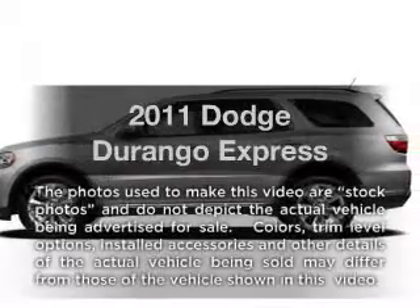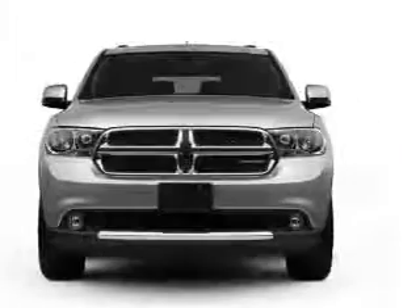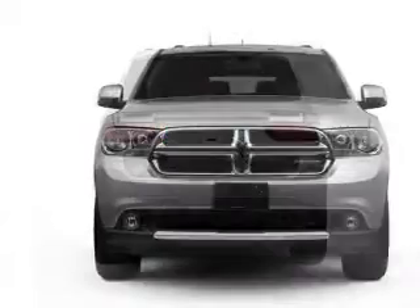Presenting the 2011 Dodge Durango. If you're looking for a first-rate auto, this one could be yours today. Low mileage is an important factor in your purchase, and this vehicle delivers a low odometer reading.